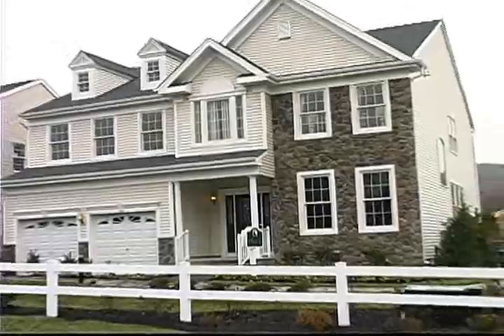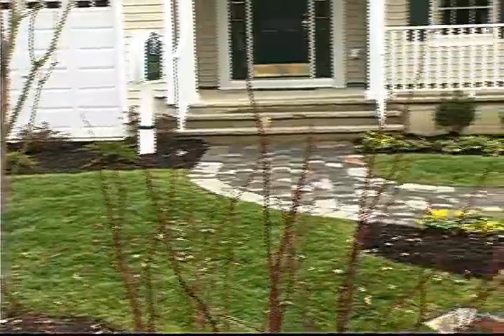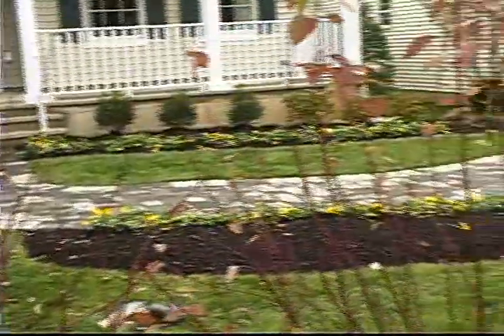Landscaping is included with our homes. You receive sod and sprinkler on the front and sides of your home. People love the underground sprinkler systems that come with the home.